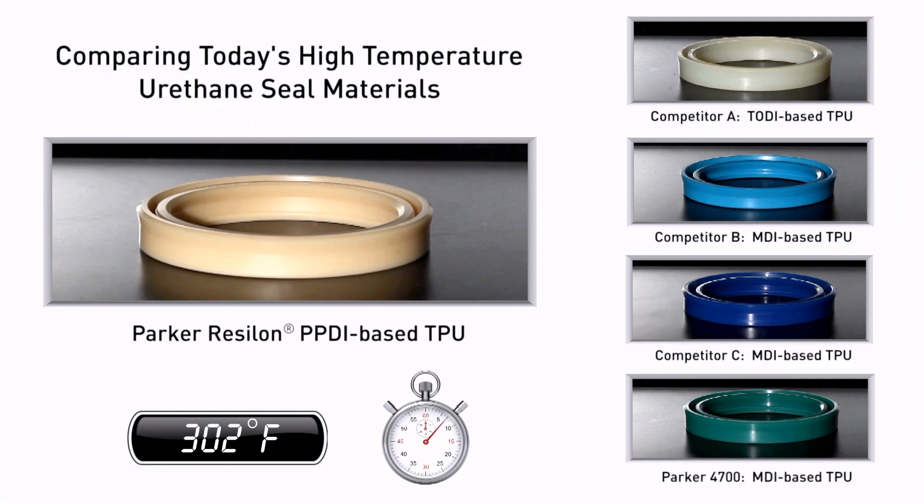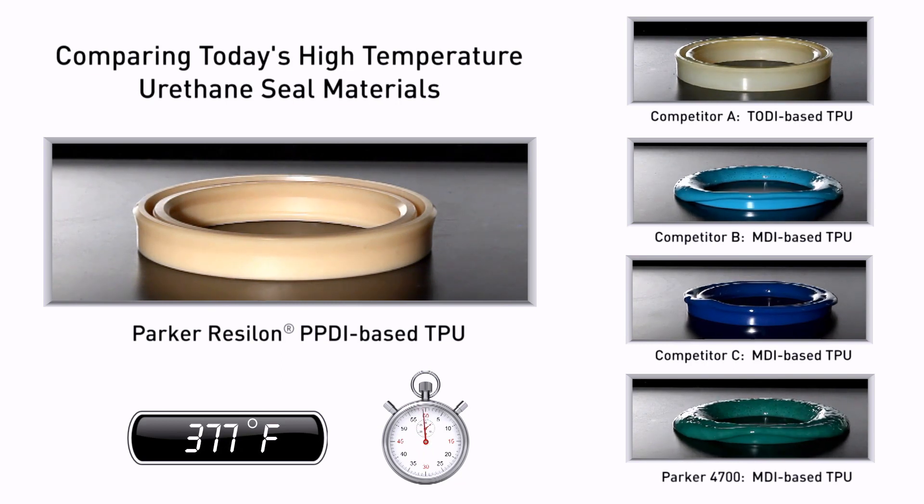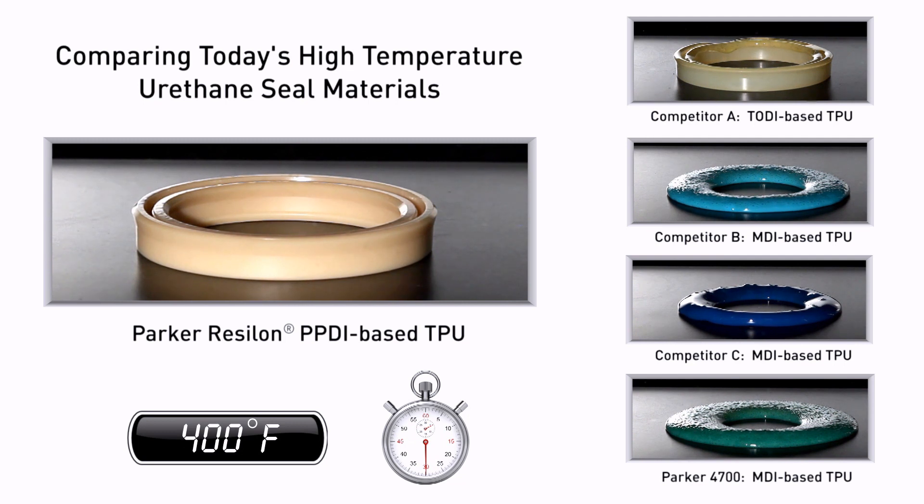In a lab study, we compared the heat resistance of Parker's Resilon polyurethane to competitors' high-temperature polyurethanes. The results speak for themselves: Parker's Resilon polyurethane is the best performing high-temperature polyurethane available.